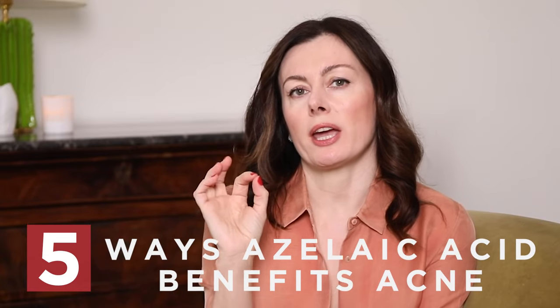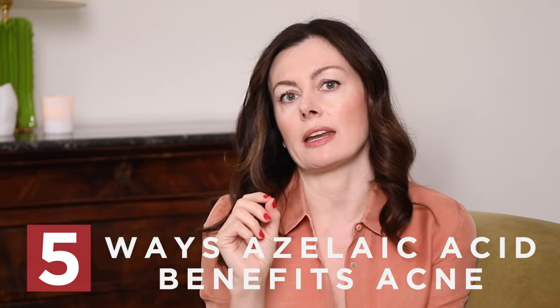Azelaic acid has five different ways of benefiting your acne. I'm going to share those all with you today, so make sure you watch right to the end because each and every one of them is important.